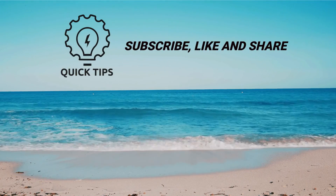Like and subscribe for more weekly health videos. Thank you for watching.